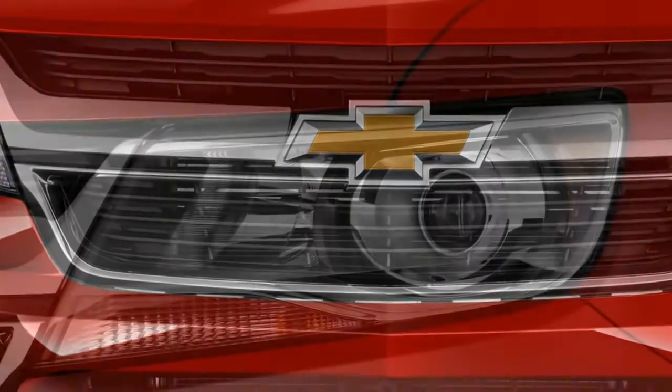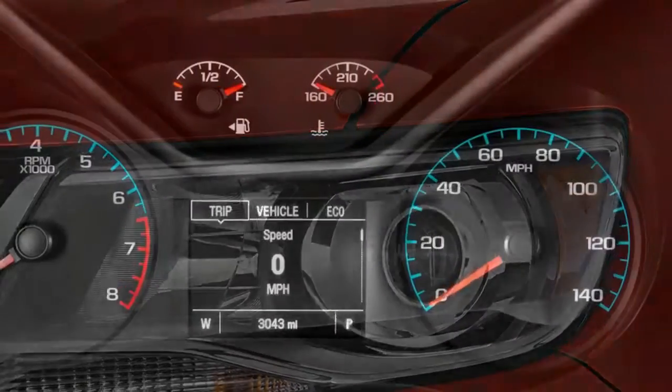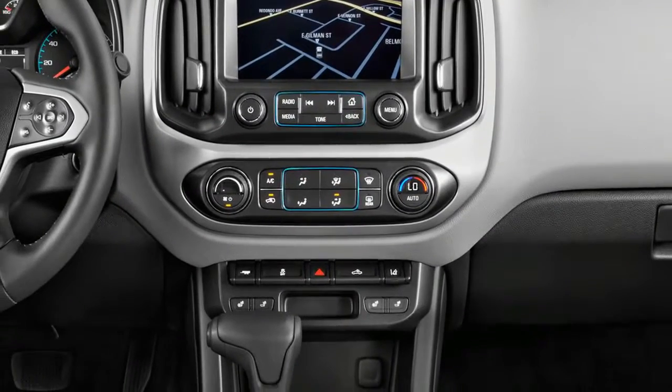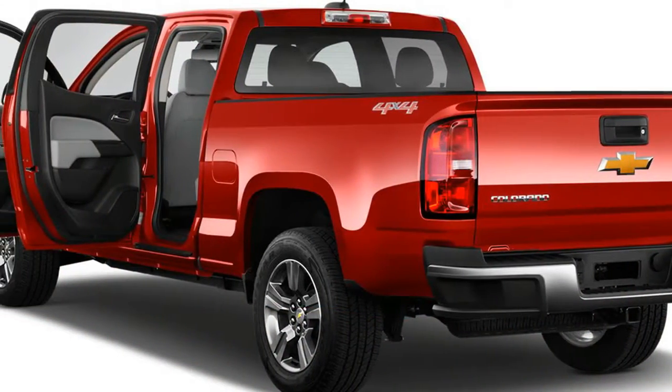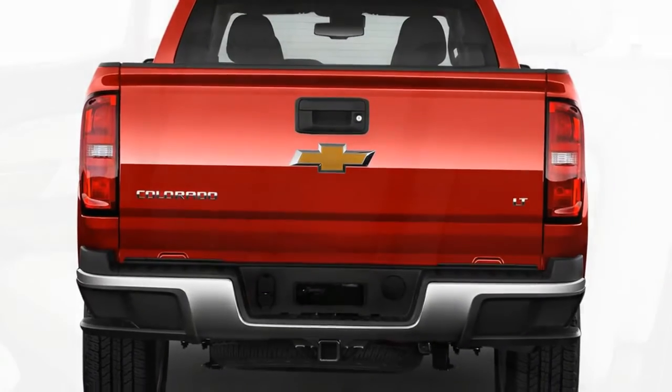Base and Work Truck variants aren't as sparse inside as you might expect, with standard air conditioning, a rearview camera, cruise control, a power driver seat, and power windows. However, only the LT trim level and above are available with more advanced safety technology like forward collision warning and lane departure alerts.